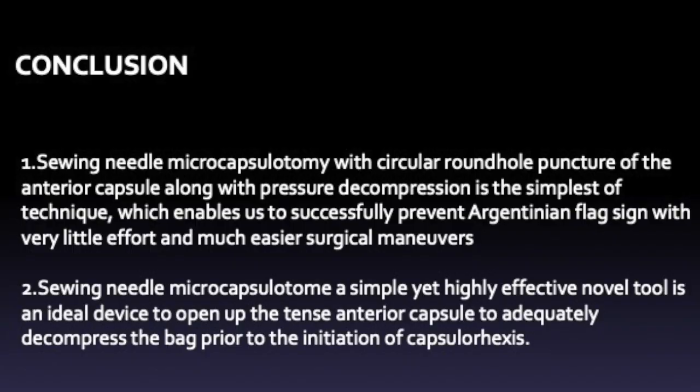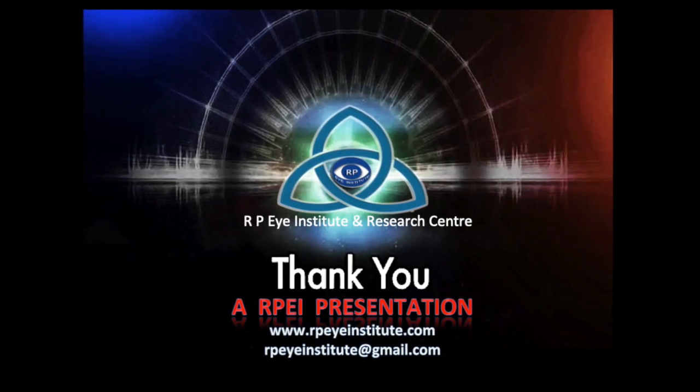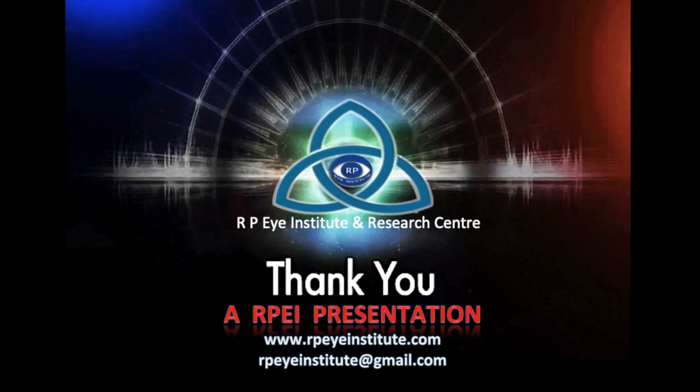To conclude, sewing needle microcapsulotomy with circular round hole puncture of the anterior capsule, along with pressure decompression, is the simplest technique which enables us to successfully prevent Argentinian flag sign with very little effort and much easier surgical maneuvers. Sewing needle microcapsulotomy is a simple yet highly effective novel tool — an ideal device to open up the tense anterior capsule and adequately decompress the back prior to the initiation of the capsular rhexis. Thank you for watching this presentation on sewing needle microcapsulotomy, a new technique to prevent Argentinian flag sign in intumescent mature white cataracts.